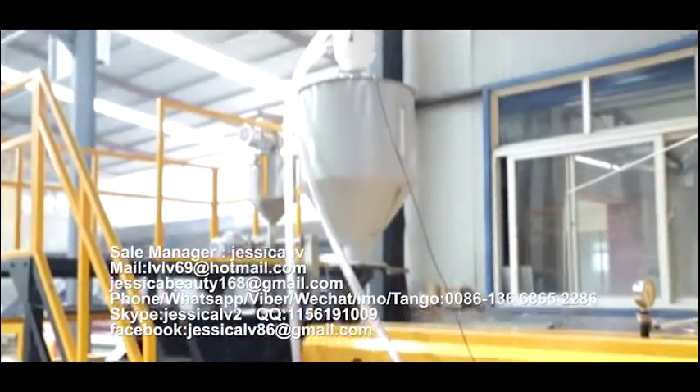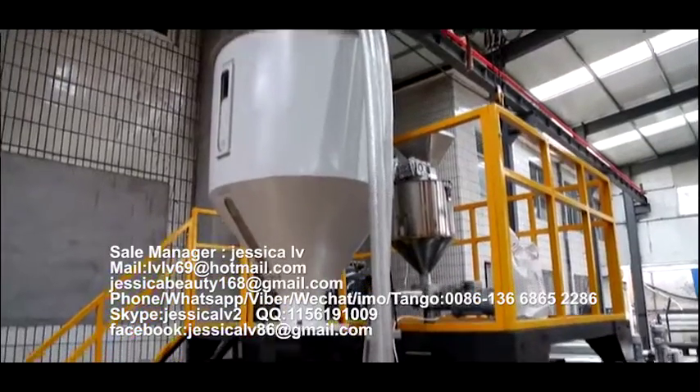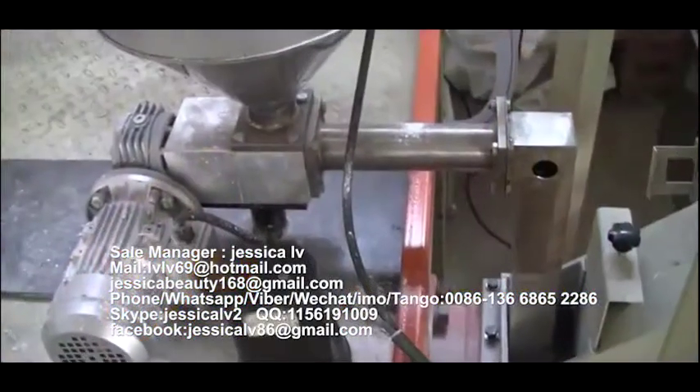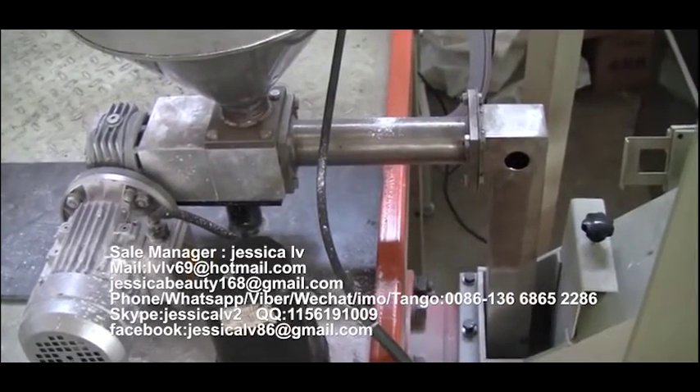The talc powder is fed into the loading equipment through the Italy double screw and then enters into the screw to plasticize.